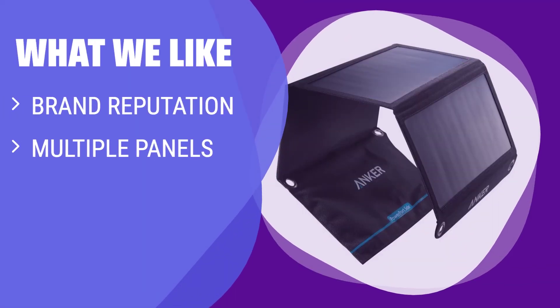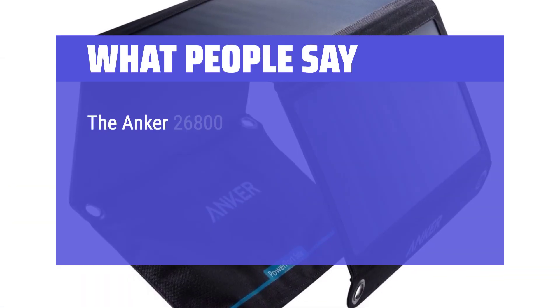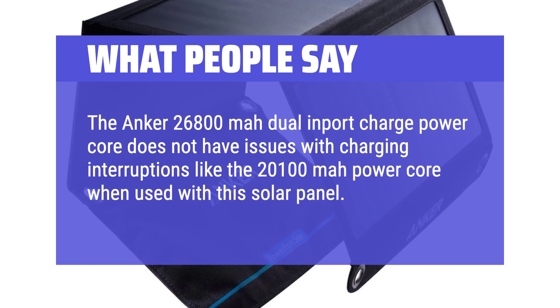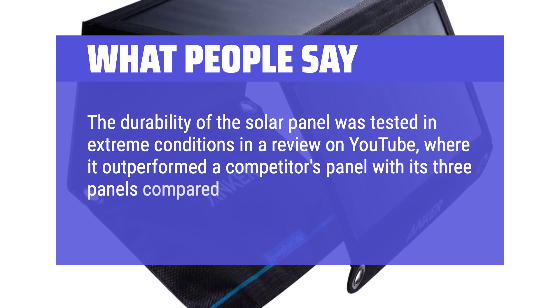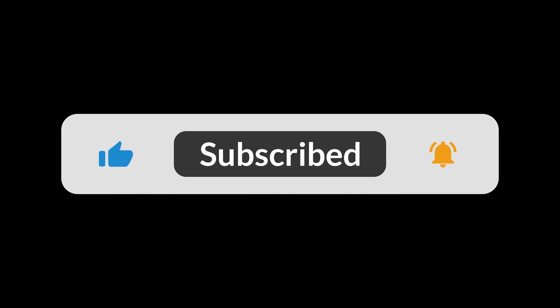What we like: For those who prefer a well-known brand and value durability, the Anker solar charger is a reliable option. With its sturdy construction and multiple panels for efficient charging, it's ideal for outdoor enthusiasts who want a dependable, long-lasting device. What people say: The Anker 26800 module does not have issues with charging interruptions like some other power cores when used with this solar panel. Its durability was tested in extreme conditions in a YouTube review, where it outperformed a competitor's panel. Purchase link is in the description below.